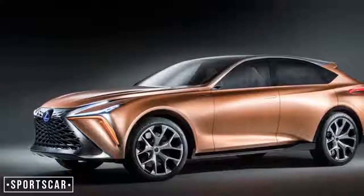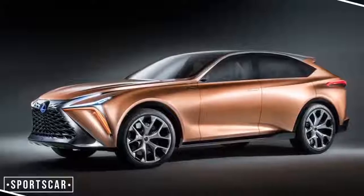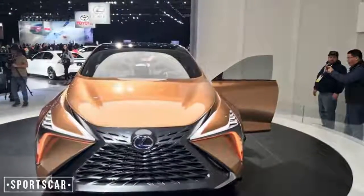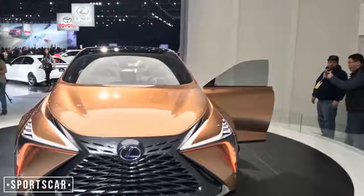While we've no indication yet whether it's likely to make production, the LX was launched way back in 2007 and it's fair to say it's showing its age now. Could the LF1 give an early idea of its replacement's design and technology?